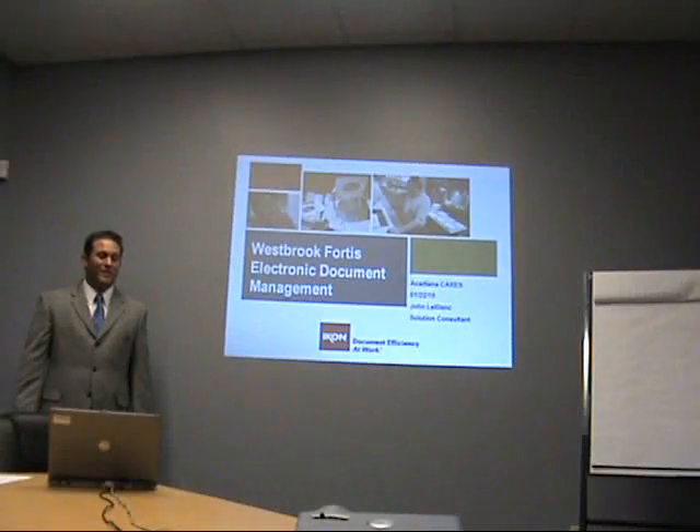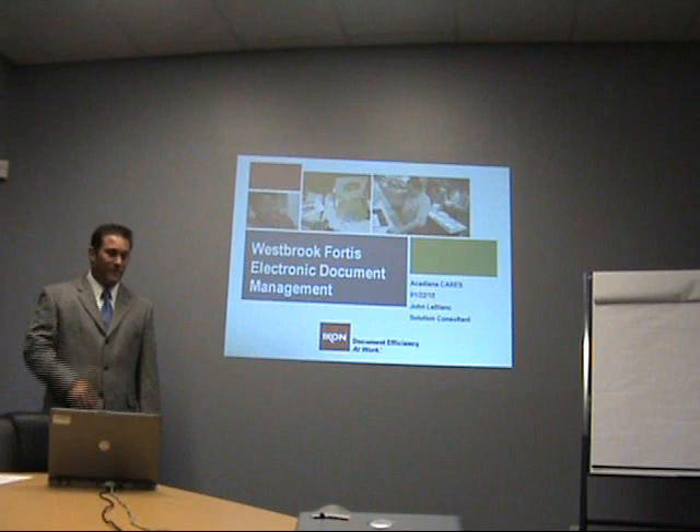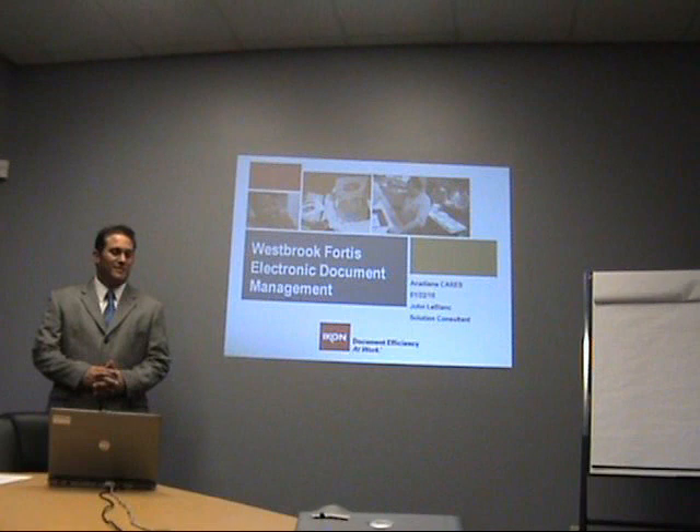How you been? Long time no see. I'm going to go ahead and introduce myself again to the rest of the group here for those of you that don't know me. My name is John LeBlanc. I work as a solution consultant for ICON, specializing in enterprise content management.